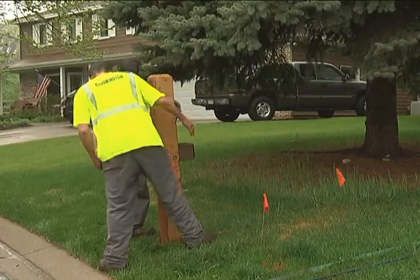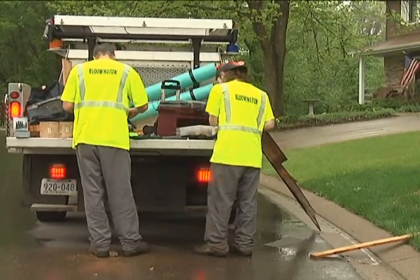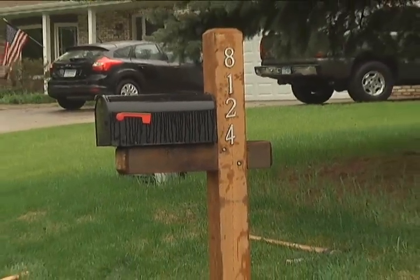Of the 55 mailboxes repaired in 2013, half of those were damaged by plows — a number quite small in relation to the thousands of mailboxes in Bloomington.